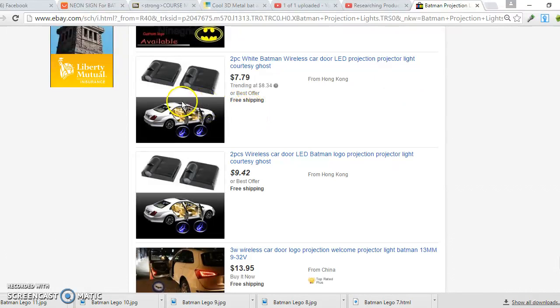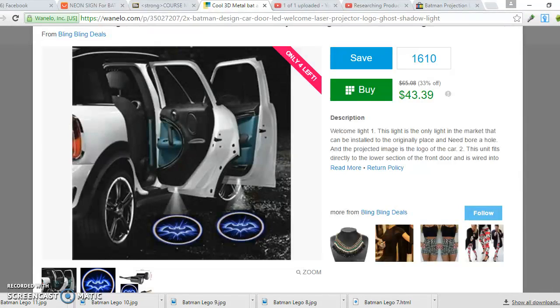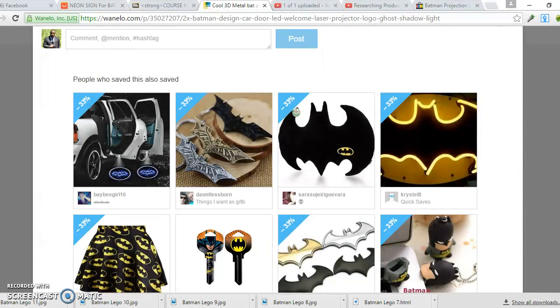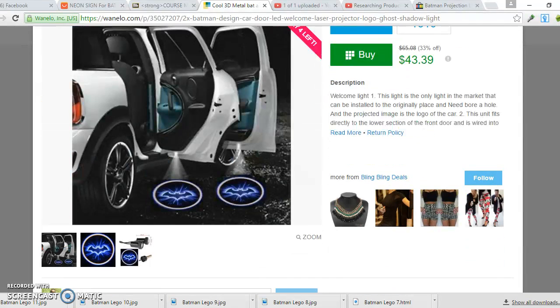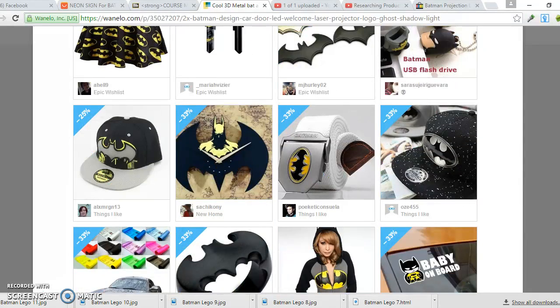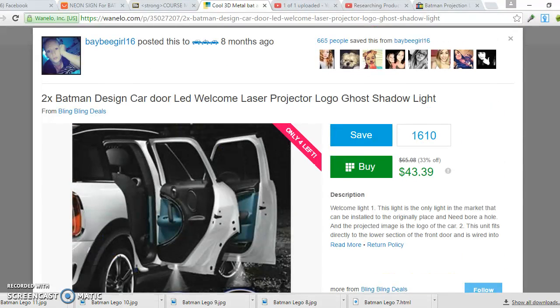There we go — it's the same type of light, and this is crazy: it's only $7.79 on eBay. We can actually sell it for almost $43, so the profit margin is huge. I actually sold this product and it was very successful. It's a product with a lot of interest and will most likely produce a lot of sales. This is basically the process I follow on a day-to-day basis.